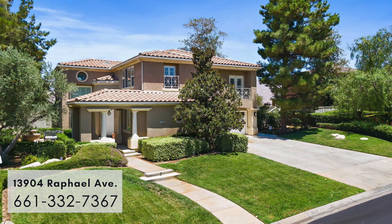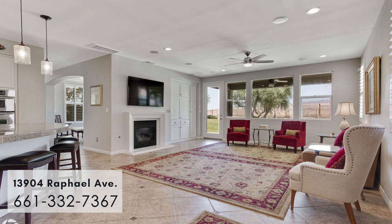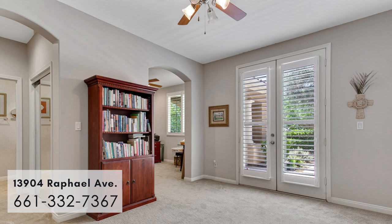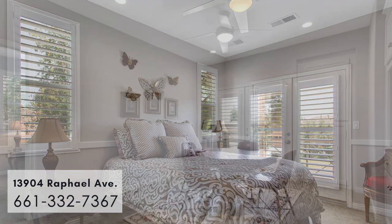This home is great for multi-generational living with approximately 3,700 square feet. It features five bedrooms, four and a half baths, an expansive open floor plan, including two primary suites upstairs and a third mother-in-law suite downstairs with a sitting room and full-size bath. Two additional bedrooms upstairs share a bath and bonus game room.